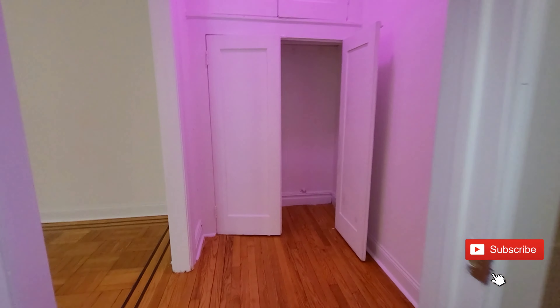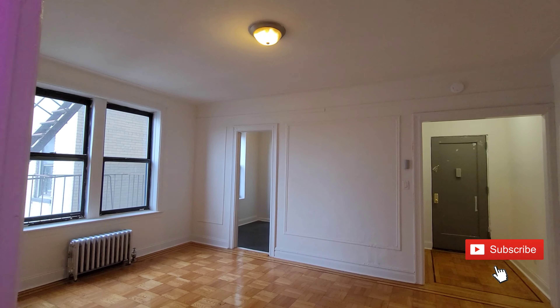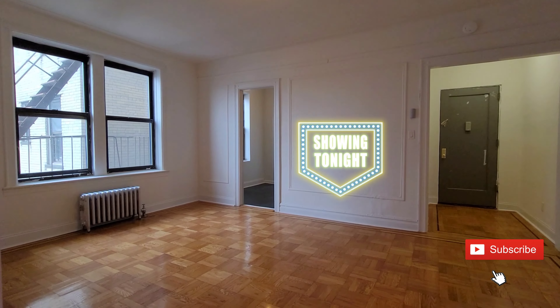This is a great apartment for a single person or even a young couple. Please give me a call at 917-216-4633 to live in this great apartment in a very nice, quiet neighborhood location.